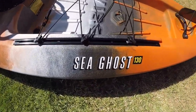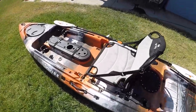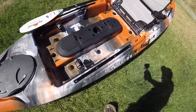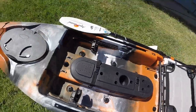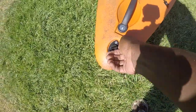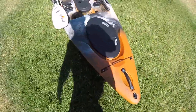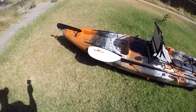That's the Vibe Seaghost 130. Retails for $8.99. Comes with the Vibe Hero seat, the paddle, ten scupper holes with plugs. And up here you've got your drain plug. I'm not going to pull that all the way out — if by chance you happen to get any water in there, which I find highly unlikely in this thing, you can stand it up and drain whatever water you've got in there.